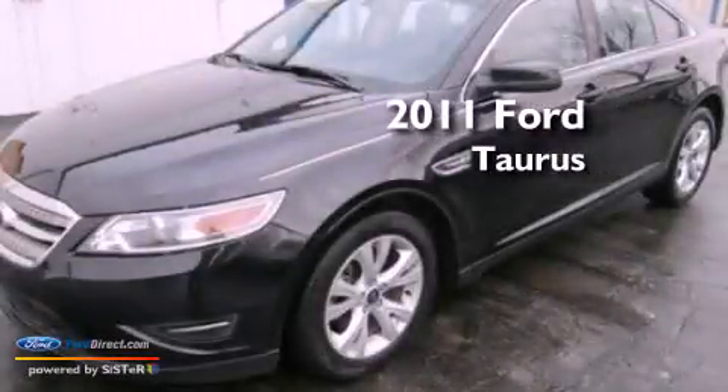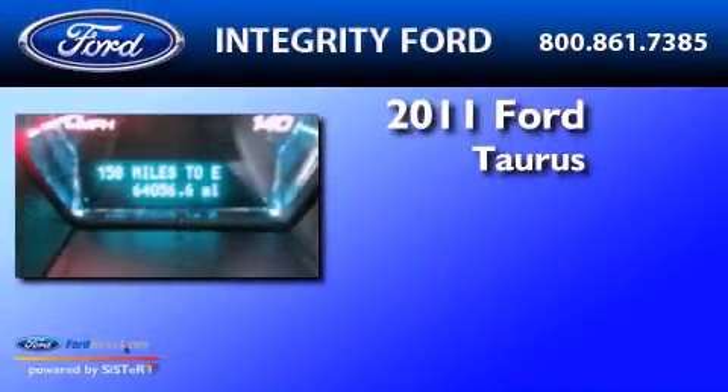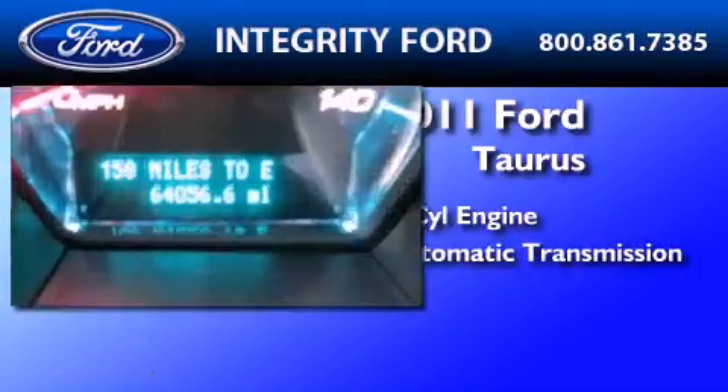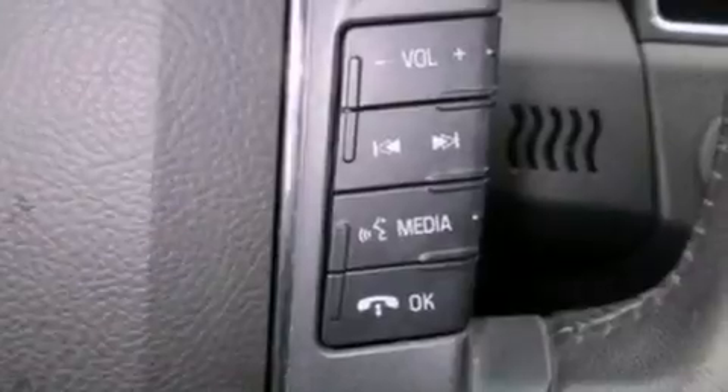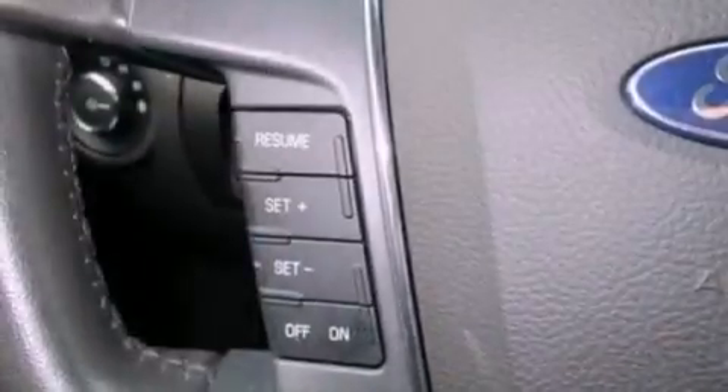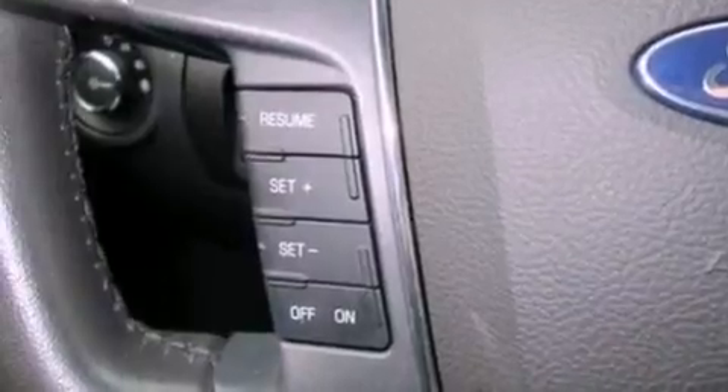This is a 2011 Ford Taurus. It features a six-cylinder engine and an automatic transmission. Its top features include a low-tire pressure indicator, commercial-free satellite radio, 18-inch wheels, and traction control and stability control systems.